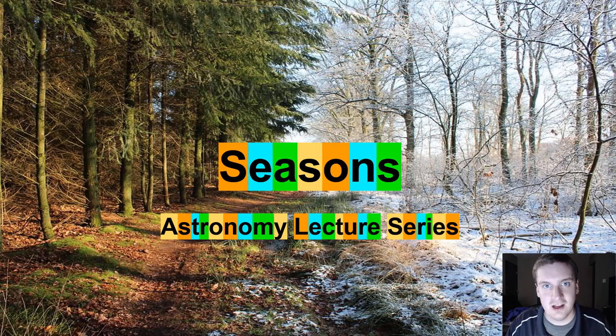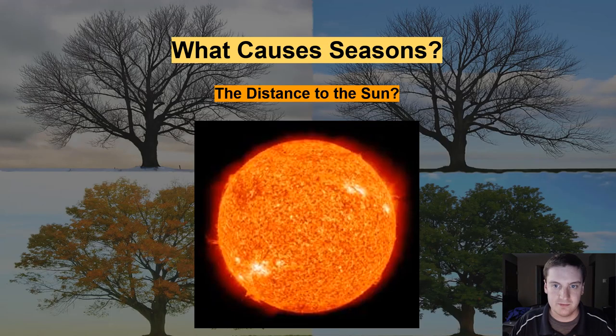Hey there, this is Mr. Wells. In today's astronomy lecture video we're going to be talking about what are the causes of seasons on the Earth. This is kind of a tricky one because a lot of people think that seasons are caused by the distance to the sun.